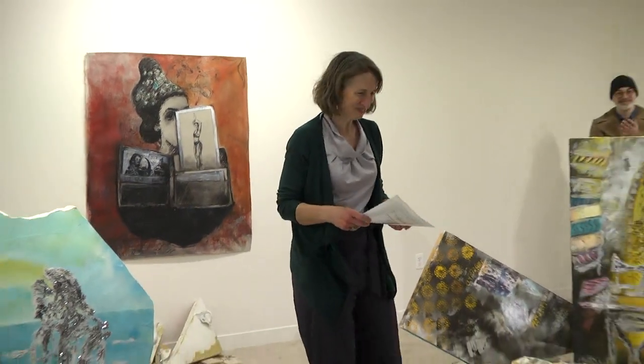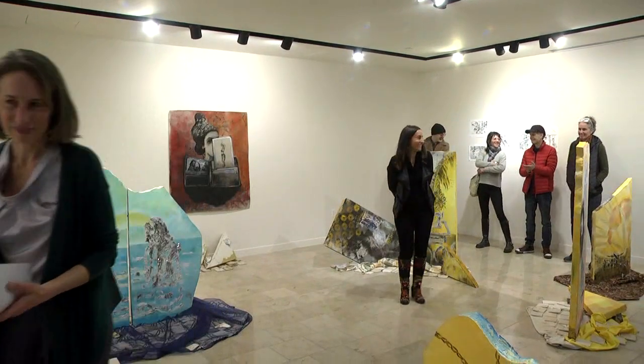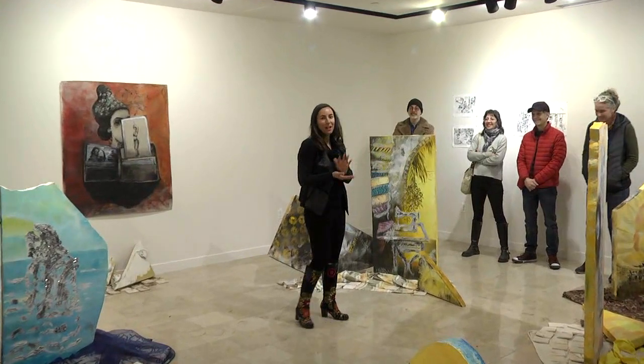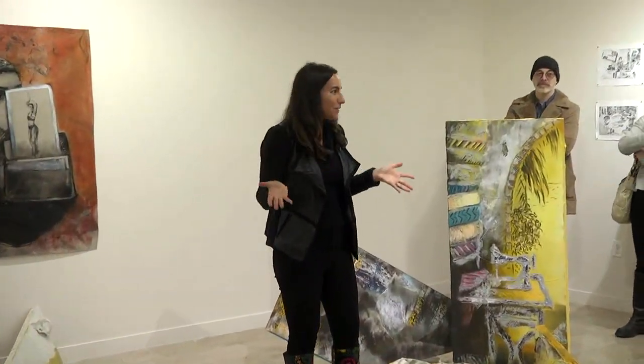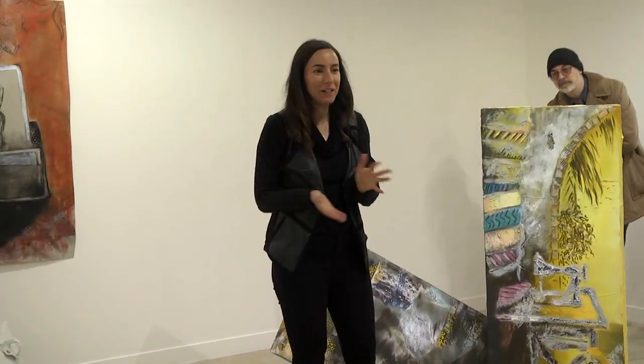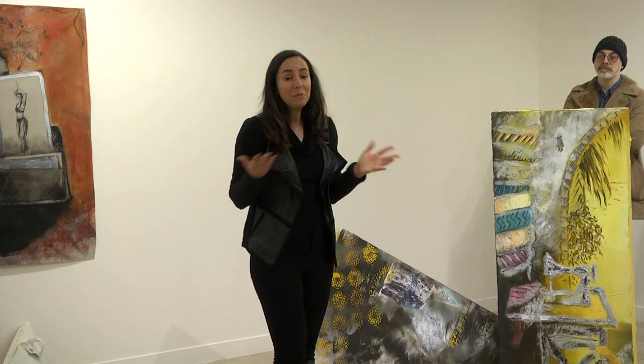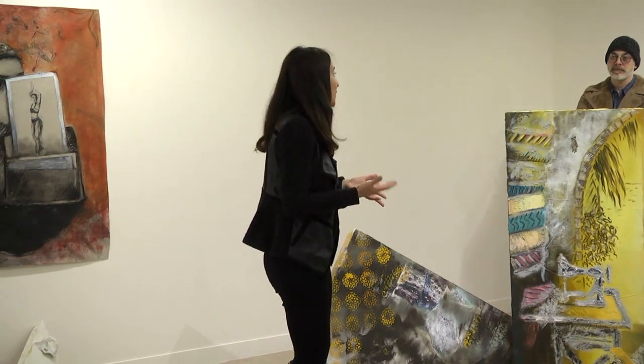Thank you, Danielle. Thank you everyone for being here. Thank you Bentley University and Bentley Library for hosting the space and bringing art on to campus — part of why we're making art is to get it into communities where there's going to be conversation. A little bit about this project: 'From Silk to Cement.'